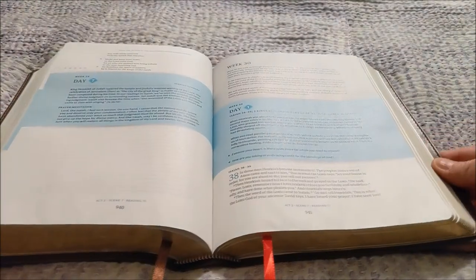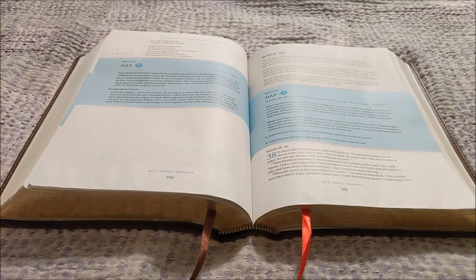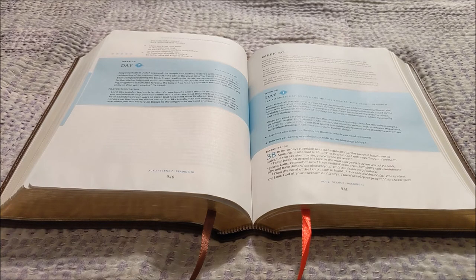It really is a very nice Bible. If you're looking for a study Bible to take you through scripture reading chronologically every day, this is a great Bible for you.